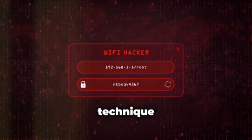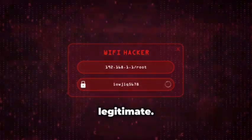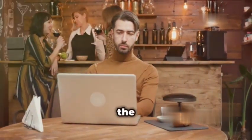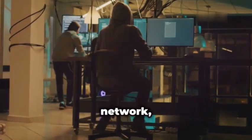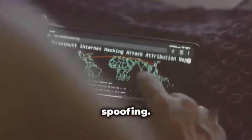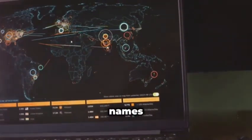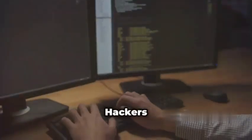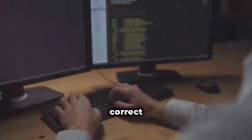Network spoofing is a sneaky technique hackers use to trick your device into connecting to a fake network, even if it looks legitimate. Imagine you're at a coffee shop, connect to the Wi-Fi and start browsing the web, thinking you're safe — but you're actually connected to a hacker's network and they're intercepting all your traffic. One common type of network spoofing is DNS spoofing. DNS, or domain name system, is like the internet's phone book — it translates domain names like google.com into IP addresses that computers use to communicate. Hackers can exploit vulnerabilities in DNS to redirect your traffic to malicious websites, even if you type in the correct address.